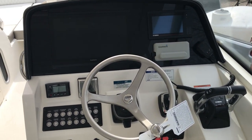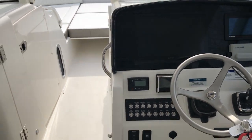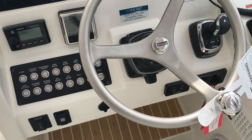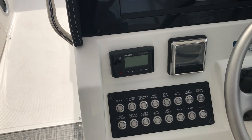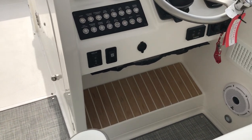Here you're looking at the full-size Garmin GPS plotter sounder combo. This does have the Optimus 360 joystick system, Optimus steering, and has the Fusion stereo — this is actually the remote; the main stereo head is in the master berth. Windlass controls and windshield wiper controls as well.